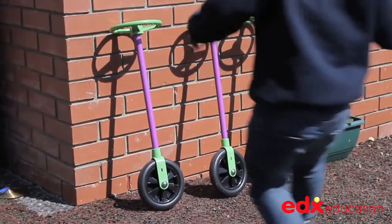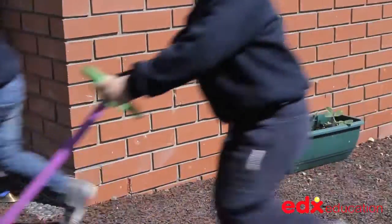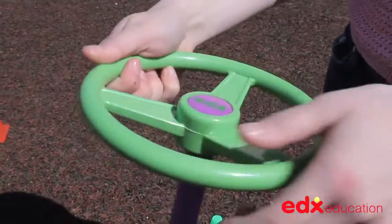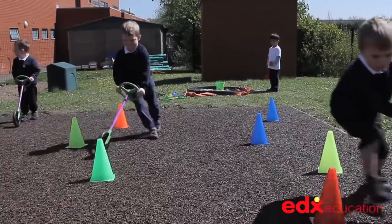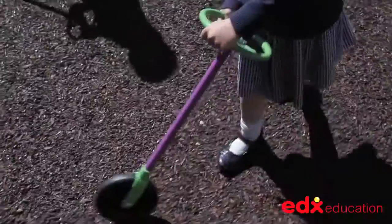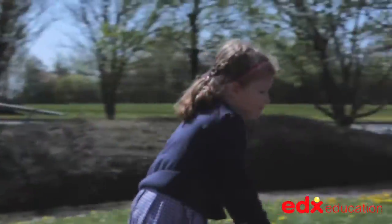The Go Wheelie is a simple concept: a free running wheel on a stick controlled by a steering wheel. Yet to a small child's imagination, they are driving a car, steering around an obstacle course and winning a Formula One race. The Go Wheelie is colourful, well made, and will stand the test of time of constant use in any early years setting.